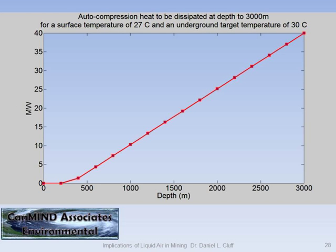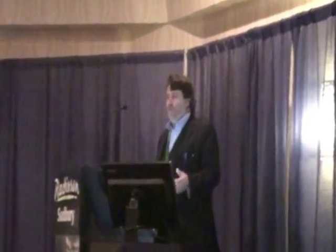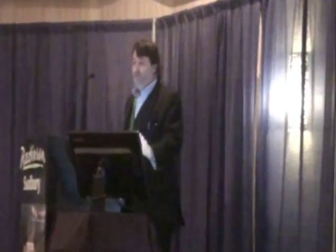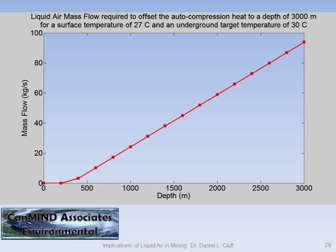I've got a surface temperature of 27°C and a target temperature of 30°C. These calculations are done for dry air — that's the first calculation to do. This shows the mass flow rate in kilograms per second of liquid air needed to offset that heat at that level. This is for 1,000 cubic meters per second at any point on that graph — it's a fixed number. The next graph shows how you determine your plant size, because when you look at tons per day, we're very good at tons in mining.